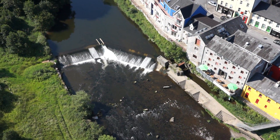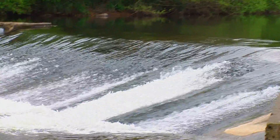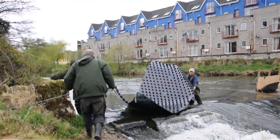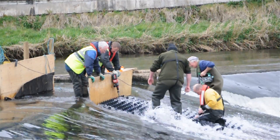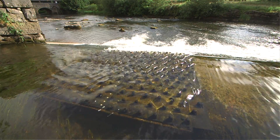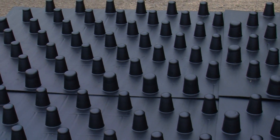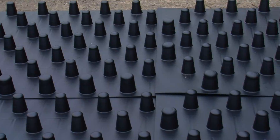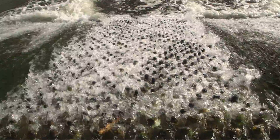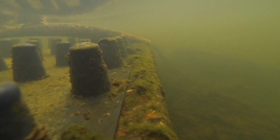Over the last number of years we assessed how sea lamprey managed, or did not manage, to get above the barrier at Anacotti. As a result, we designed a new tile, working in cooperation with fish pass experts in North America and Europe — the very first sea lamprey tile that would work in an Irish context. It's ABS plastic, moulded in a design that looks a bit like an egg box turned upside down. It's attached to the face of the weir, lowers the velocity of the water, and the sea lamprey attach to the base and wiggle their way up.